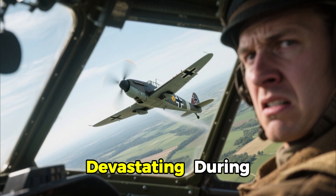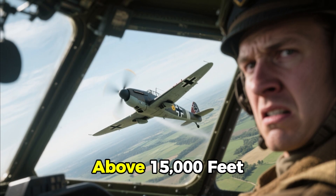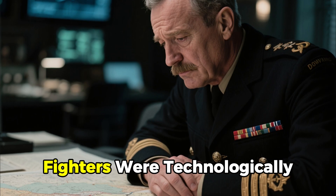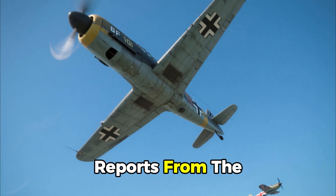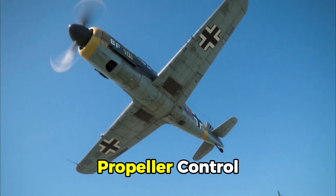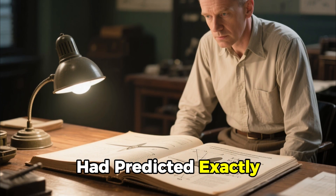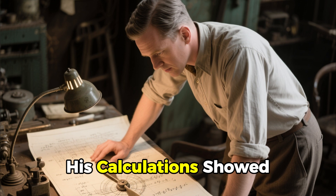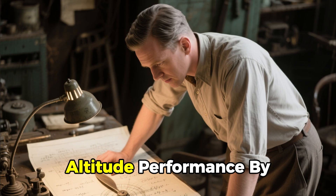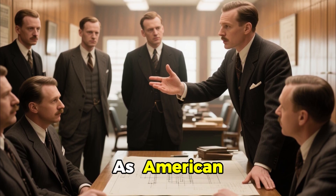The results were devastating. During early combat over France, RAF pilots found themselves outclimbed and outmaneuvered above 15,000 feet. Air Marshal Hugh Dowding privately admitted that Britain's fighters were technologically outmatched. Reports from the front warned that German aircraft were dominating the vertical fight — all because of superior propeller control. Caldwell's data, presented years earlier to the Society of Automotive Engineers, had predicted exactly this. His calculations showed constant-speed propellers could increase thrust by 40% and raise altitude performance by more than a mile, yet European engineers had dismissed the concept as American over-engineering.